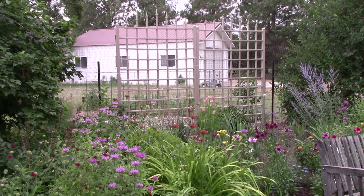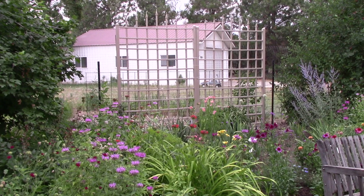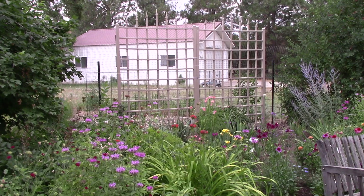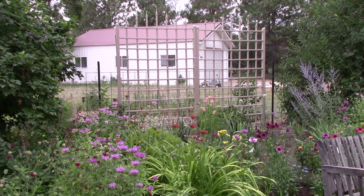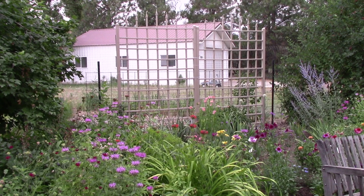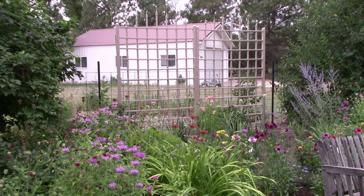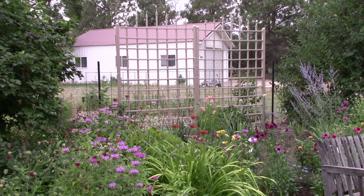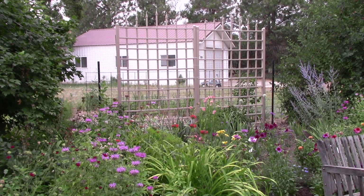We had a frustrating experience with this end of the backyard because where you see that trellis, we used to have a huge alpine fir tree. It was doing really great and then one year it decided it wanted to die. We put up the trellis and planted different things in the bed, including an Eden rose which I am crazy about — a beautiful pale pink climbing rose. It was covering most of the trellis and making the shop behind it much less visible, but again we had this really tough winter and it died. I'm so frustrated. I'm kind of starting over and haven't quite figured out what I want to put in this corner.